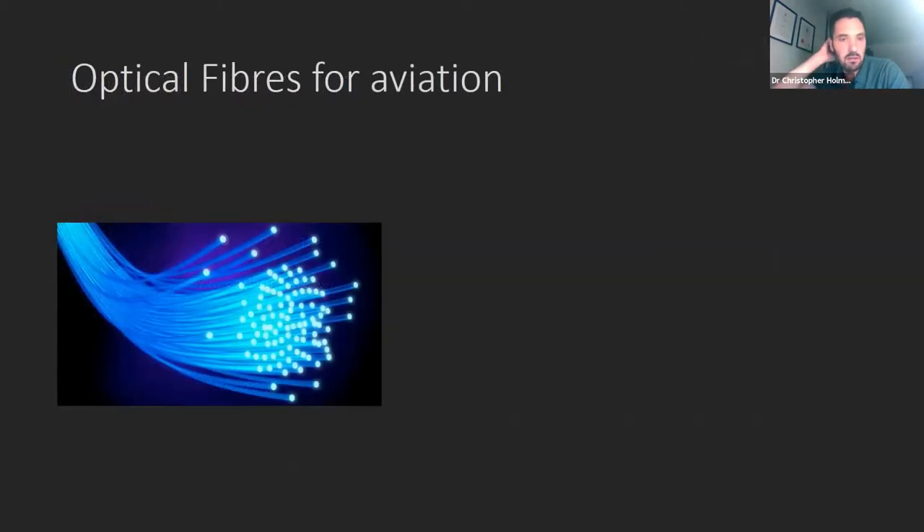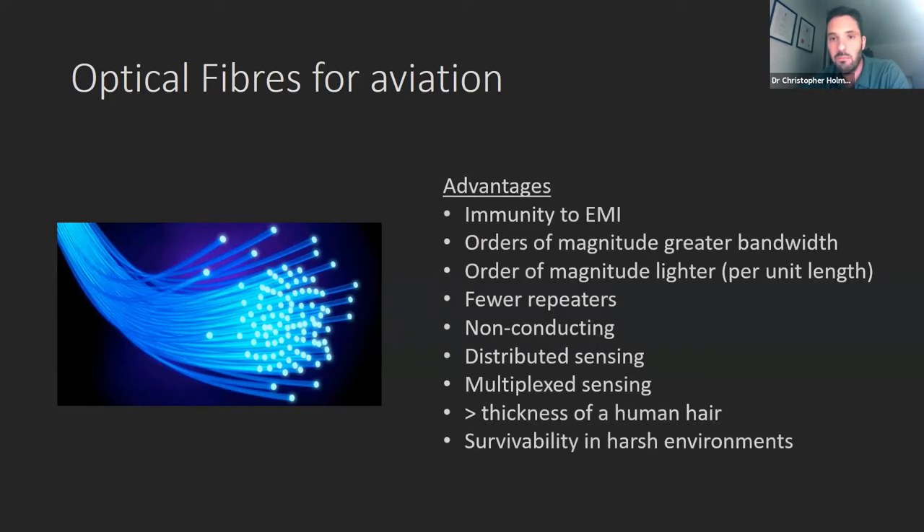Optical fibres are actually used already in aviation, but not as much as they have potential to be. Largely you get plastic optical fibres used for entertainment systems, head-up displays, and in-flight entertainment. Compared to copper cable — if you're looking at an Airbus A380, those planes have about 330 miles of copper cabling — whereas the entertainment systems are only maybe a couple of miles. So fractionally they're very small. But when you look at the numbers and advantages that optical fibres possess, you do wonder why they've not been used more ubiquitously.